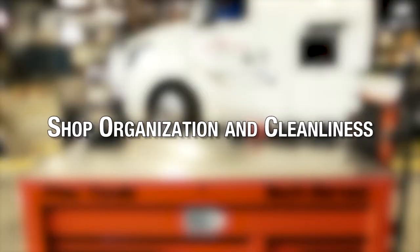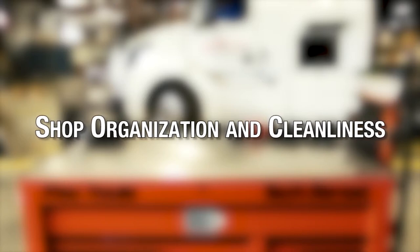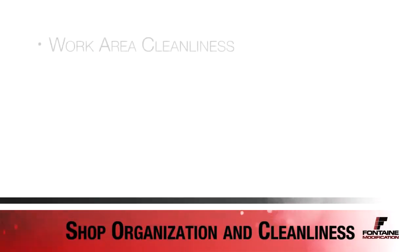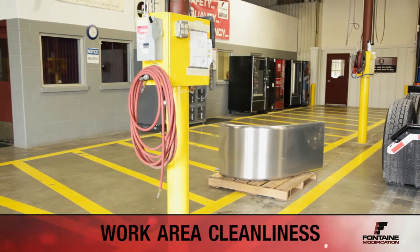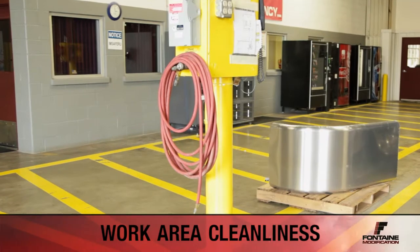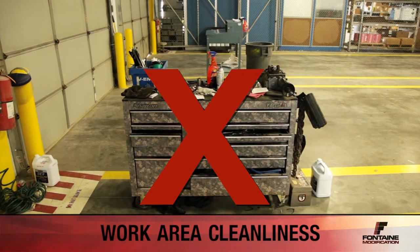A clean shop is essential to a safe working environment. Trips, falls, and numerous other injuries and accidents can be prevented by simply keeping a clean shop. This section will cover work area cleanliness, spill cleanup, and truck interior cleaning. Air and electrical lines should always be clear of all walkways. When cords and air lines are not in use, be sure to roll them up and place them in their designated area. Throw all trash in a proper receptacle — do not toss garbage, materials, or general clutter onto the floor.